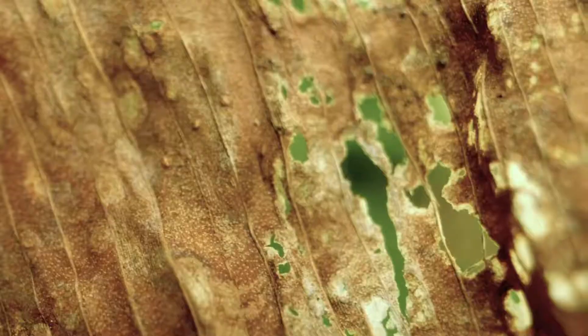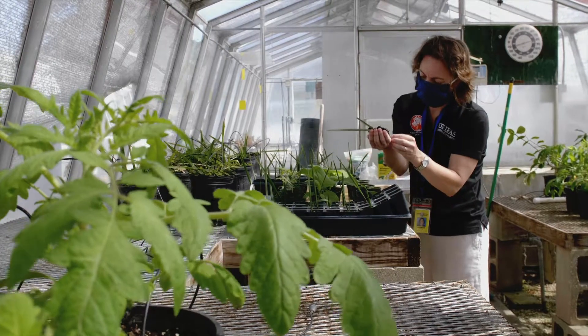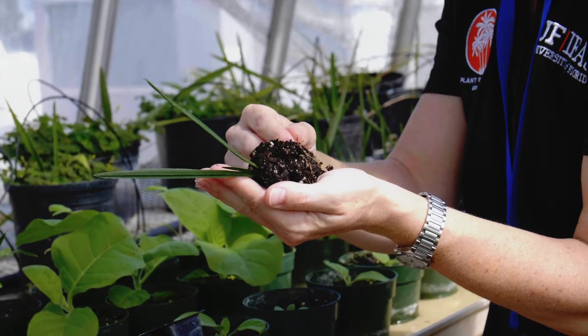Our samples come from all kinds of people — pretty much anybody with their hands in plants — so that could be homeowners, pest control operators, growers of fruits and vegetables, ornamentals and turf.